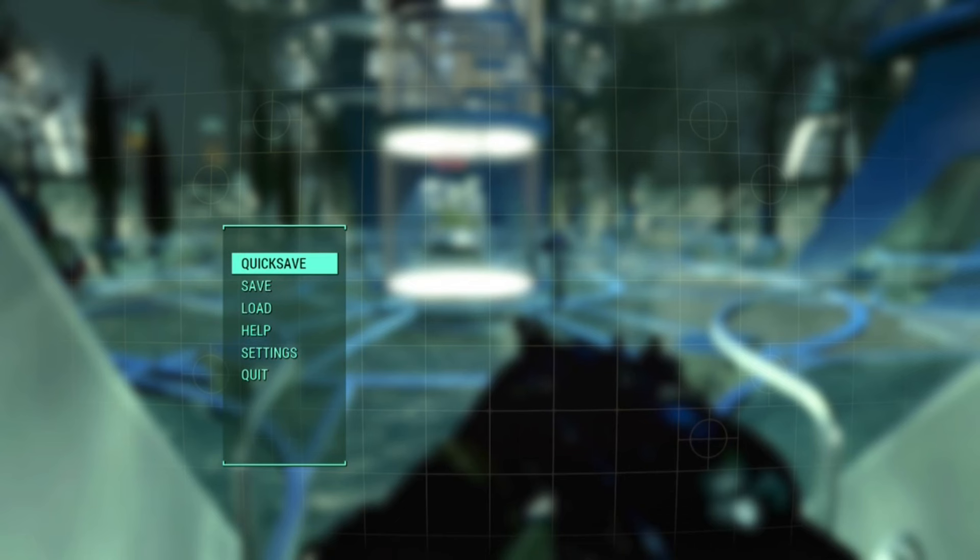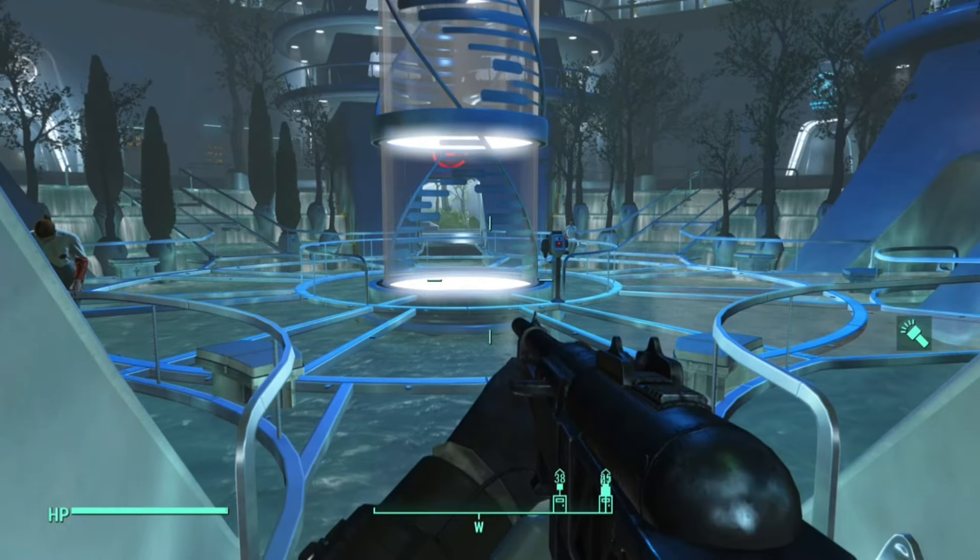Hey guys, what is up? It's LastRank here, and today I'm going to be showing you how to get the special plasma rifle.